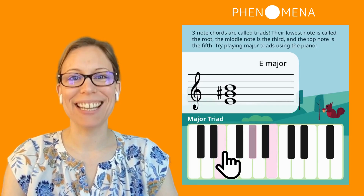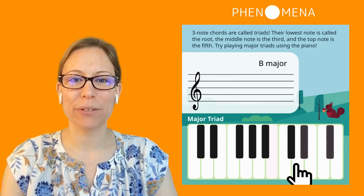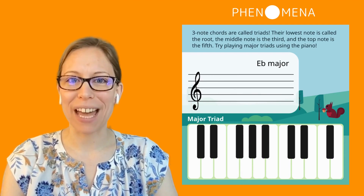A triad is a group of three — in this case, three notes that make up a chord. There are so many different types of chords, and that's what makes the variety of music so rich. But all chords have something in common: they're built with math.